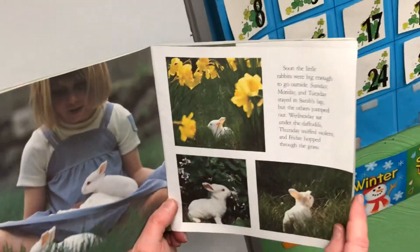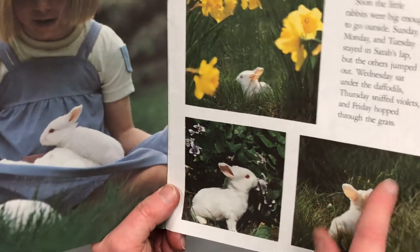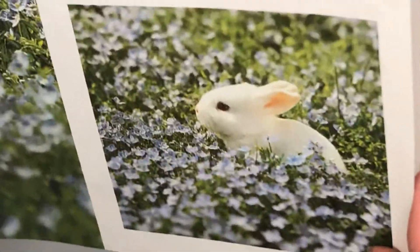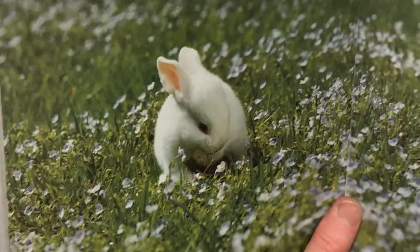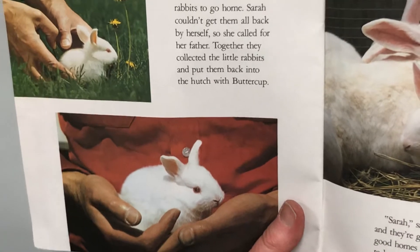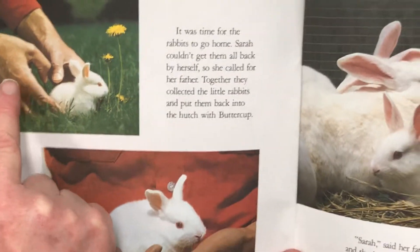Soon the little rabbits were big enough to go outside. Sunday, Monday, and Tuesday stayed in Sarah's lap, but the others jumped out. Wednesday sat under the daffodils, Thursday sniffed violets, and Friday hopped through the grass — Friday's a fast mover! Little Saturday went further than any of her brothers and sisters. Soon she found herself in a sea of tiny blue flowers. There were flowers everywhere. Saturday stopped right where she was because she didn't know what else to do — she was lost — but Sarah soon found her. Look how small they are; they're not even as big as her hand.